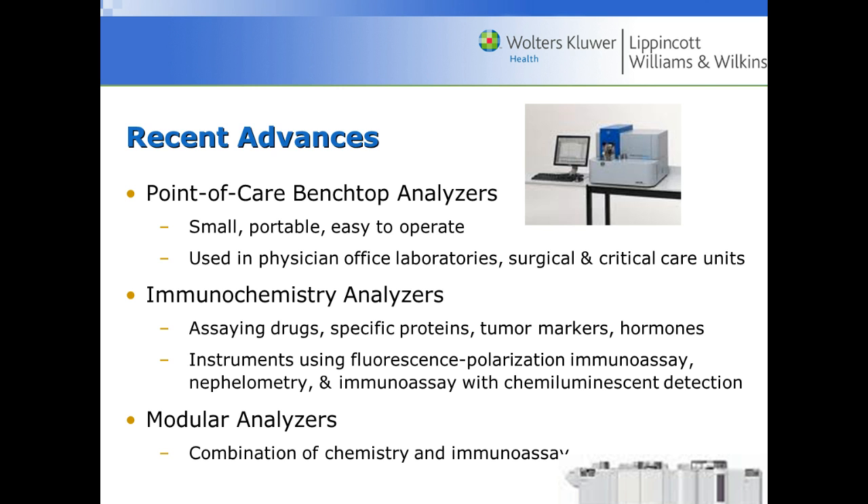Another recent advance is immunochemistry analyzers. These are able to do an assortment of different types of tests — not only ion-selective electrodes and chemistry testing for kidney and liver function, but also hormones, tumor markers, specific proteins, and assaying drugs, all on the same analyzer. We call these modular analyzers, where several different types of analyzers are all connected, allowing one sample to be put on and all the analyzers will run from that one sample.